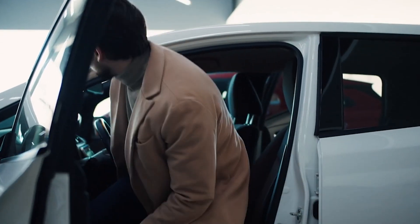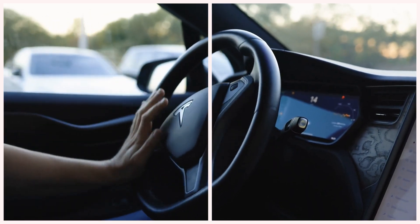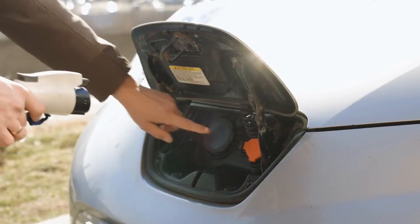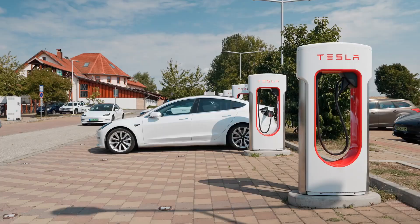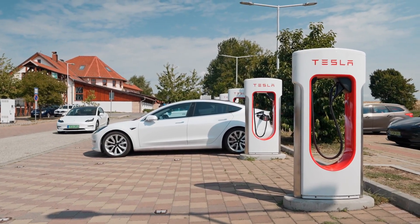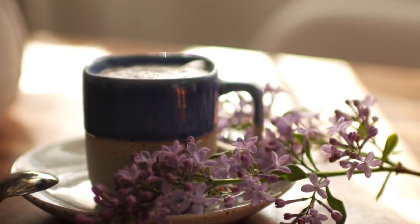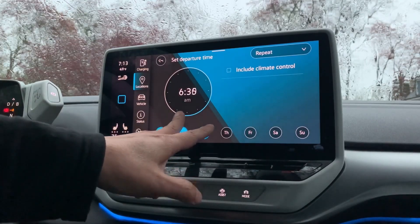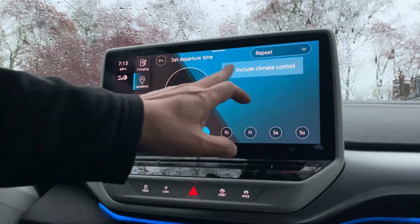A lot of EV owners don't realize the battery burns a huge amount of power just trying to warm up or cool down when it's cold or hot outside. That extra stress heats the battery fast, and heat is the one thing that wears these packs out quicker than anything else. Leaving the car plugged in lets it warm up slow and easy — almost like letting your coffee cool before taking a sip. Set a daily schedule so the car heats or cools itself while it's still on the charger.